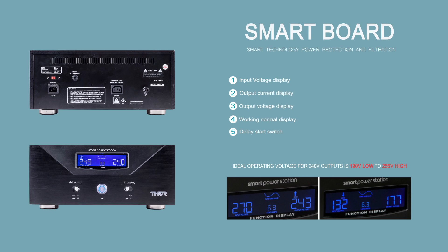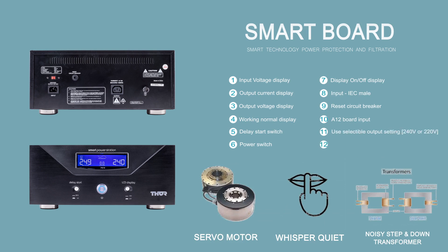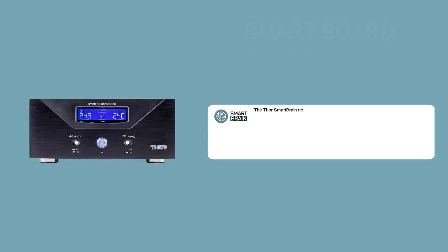This delay can be switched to 180 seconds if necessary. The PS10 also uses a servo motor to regulate voltage, as this is much quieter than the traditional step-down transformer technology commonly used. The Thor SmartBrain not only protects from surges, it also filters and cleans unwanted electrical frequency noise.